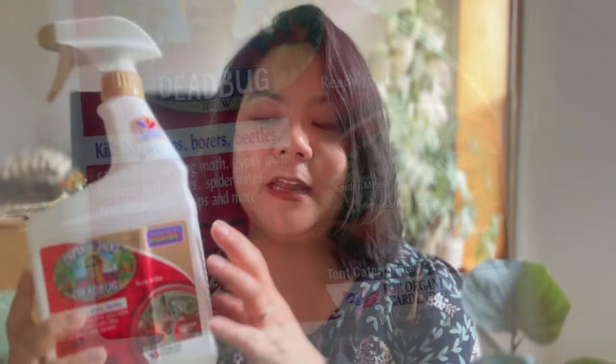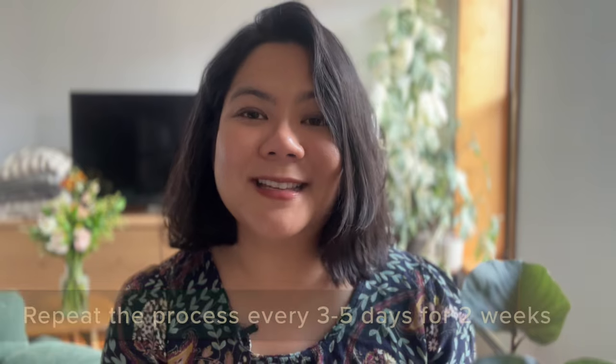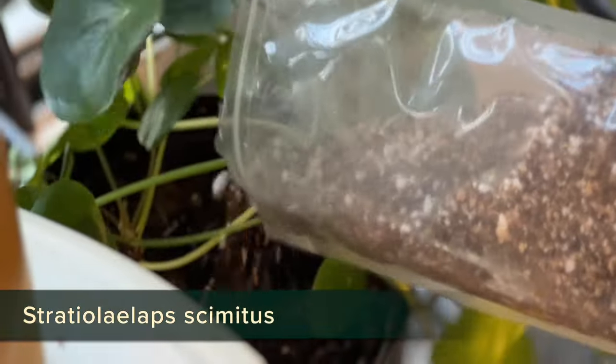To manage the thrips population, just like spider mites, isolate the plant into a different room or area. I usually recommend spraying the plant with Captain Jack, which contains spinosad — a chemical derived from bacteria, similar to Arbor. It kills thrips upon contact and ingestion, essentially paralyzing and killing them. You can also use Growers Ally or Arbor, focusing on the front and back of the leaves and the stem. Repeat the process every five days for the first two weeks, then once a week for the next few months, because thrips have a long life cycle and part of it develops in the soil. You can also add beneficial bugs like Stratiolaelaps scimitus mites into the soil to kill pupae.